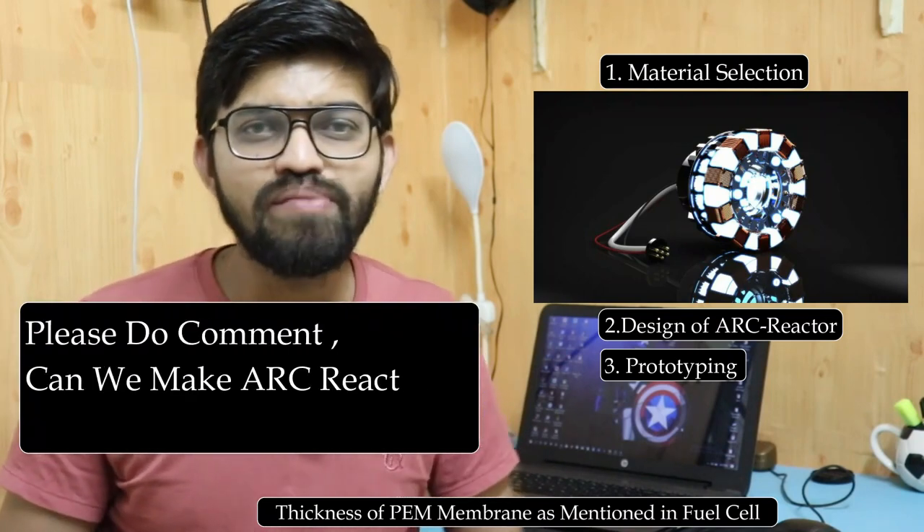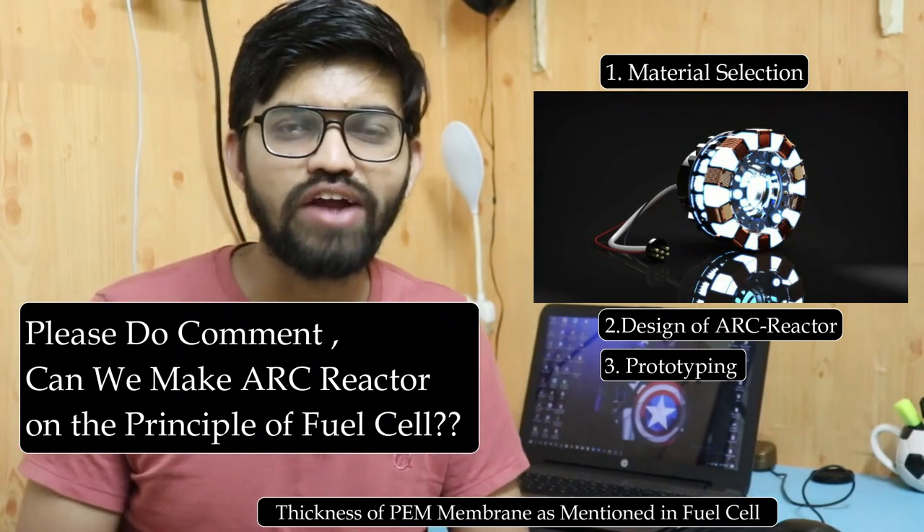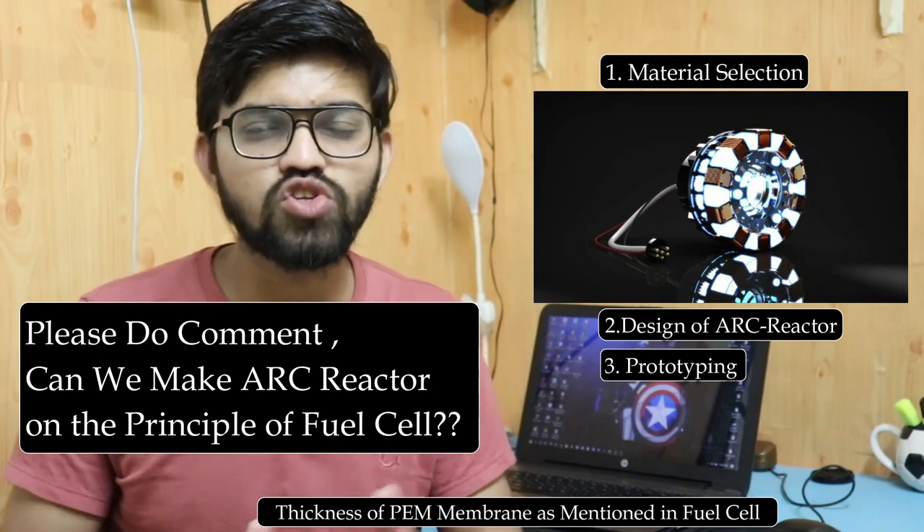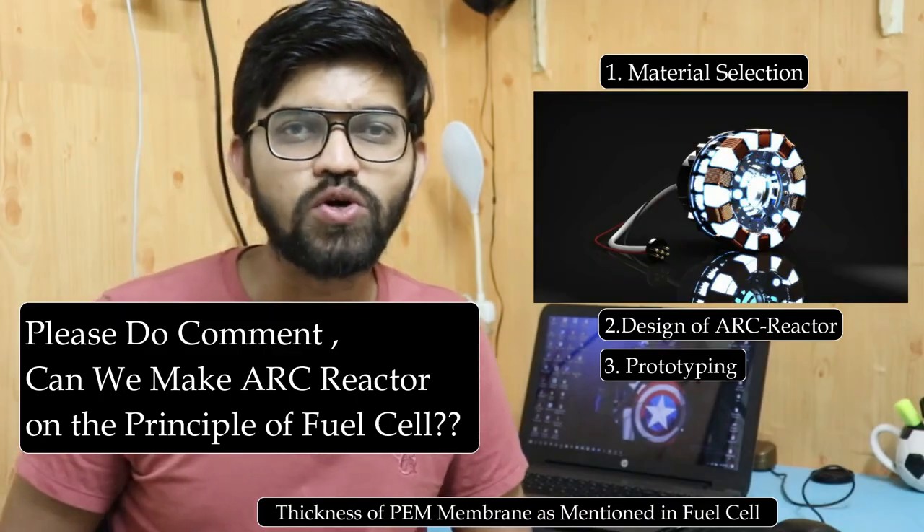So guys, please do comment whether this arc reactor can be manufactured or not — just leave a comment. I'm very excited for your comments. Thank you so much for watching this small brainstorming video!